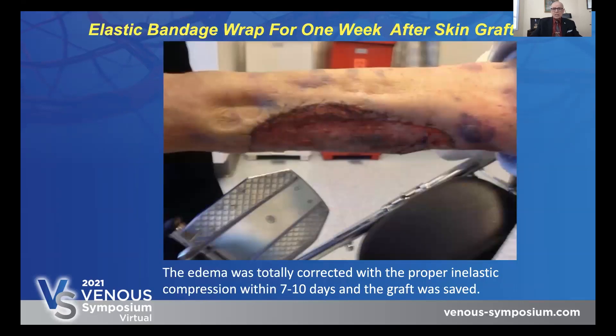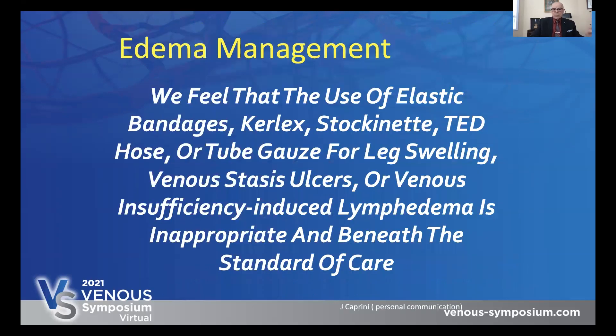Here is another patient who had a skin graft and came back into the emergency room with edema and was taken care of properly. We used short stretch compression because otherwise this graft was going to fail — look at the amount of edema there. Yet it is still popular to use ACE bandages. They're cheap, it's the culture, and they're also inefficient. We feel that the use of elastic bandages, curl X, stockinette, TED hose, or tube gauze for leg swelling, venous stasis ulcers, or venous insufficiency-induced lymphedema is totally inappropriate and beneath the standard of care.